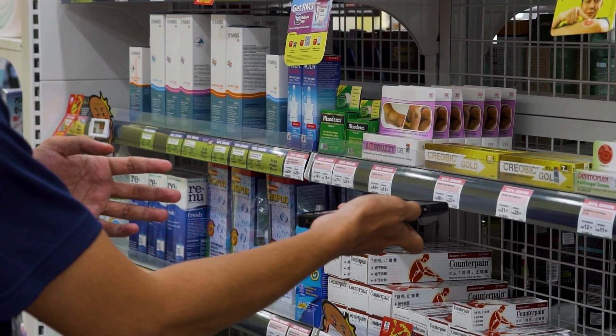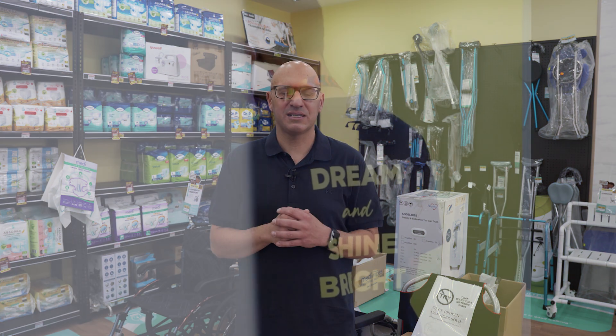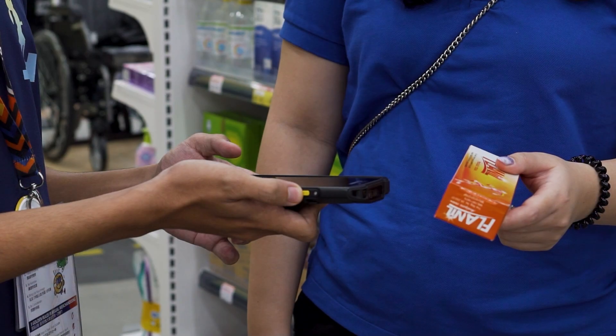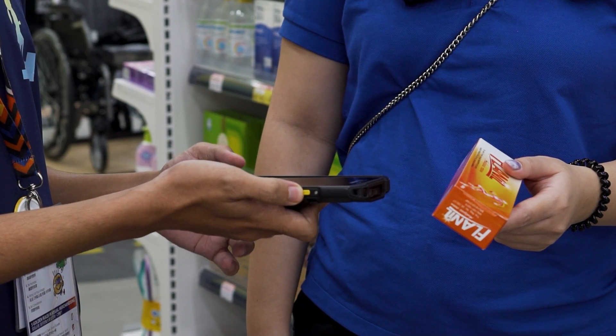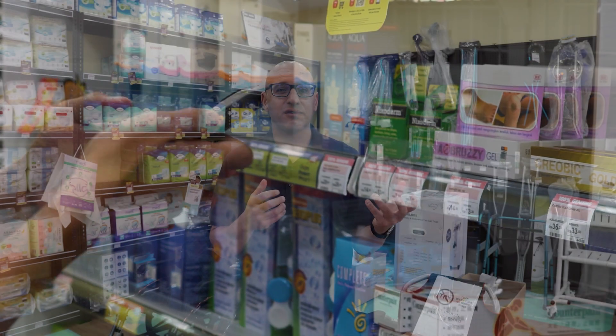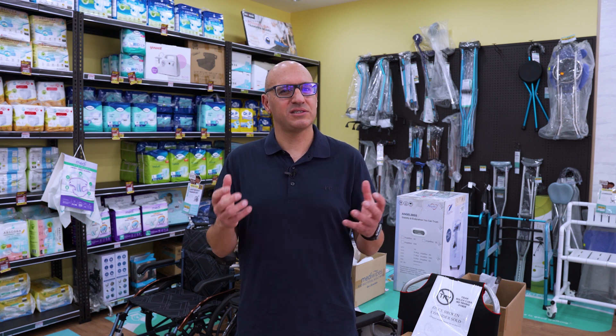A large store network, busy stores, and a lot of stock poses many challenges when working with manual processes. Implementing a mobile computing solution around the Zebra TC21 is assisting store staff to become more efficient and accurate in managing stock movements — whether stock coming into the store, being transferred to other stores, or supporting e-commerce processes such as click and collect.